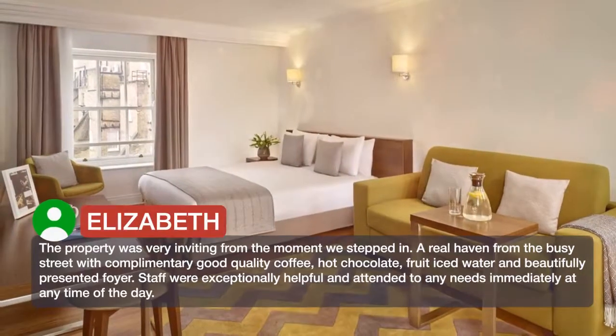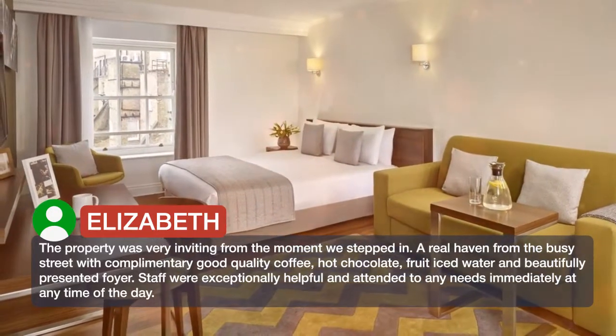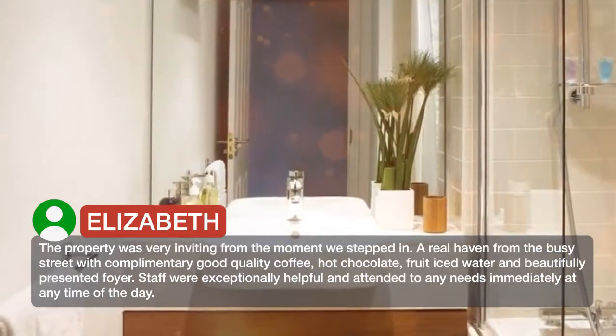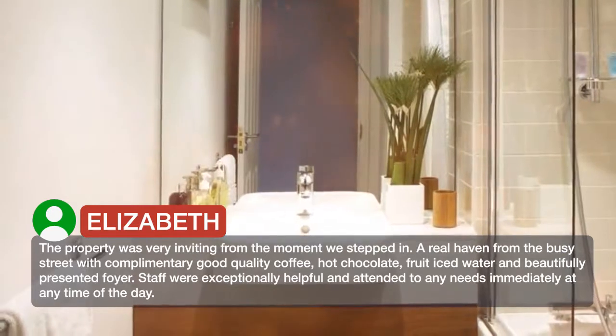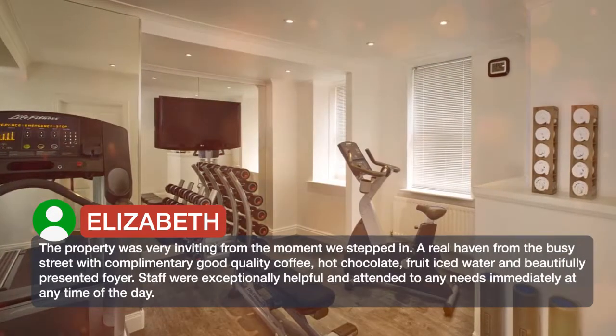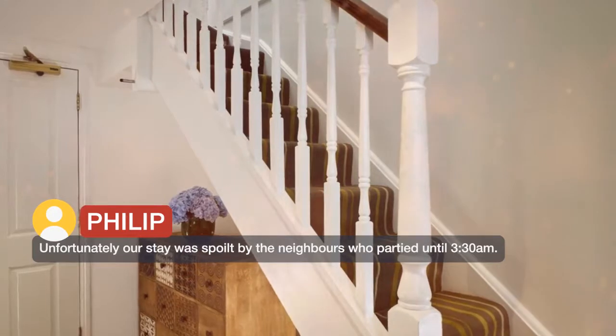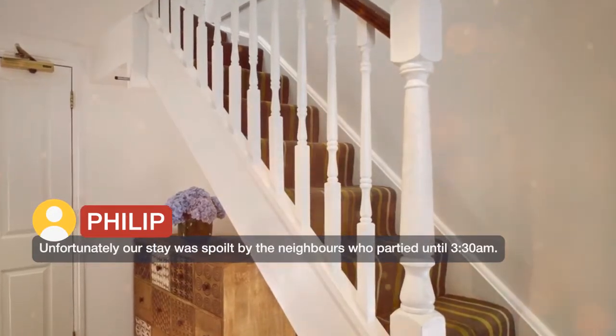The property was very inviting from the moment we stepped in — a real haven from the busy street, with complimentary good quality coffee, hot chocolate, fruit iced water, and a beautifully presented foyer. Staff were exceptionally helpful and attended to any needs immediately at any time of the day. Unfortunately our stay was spoiled by the neighbors who partied until 3:30 am.